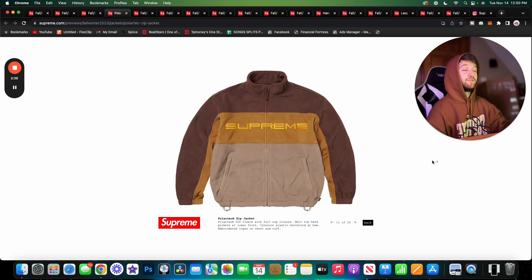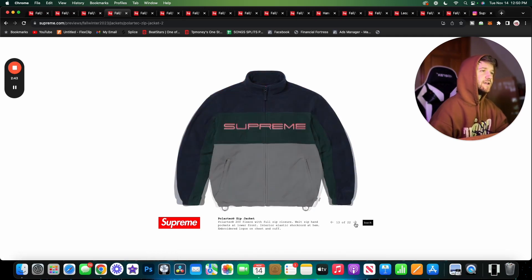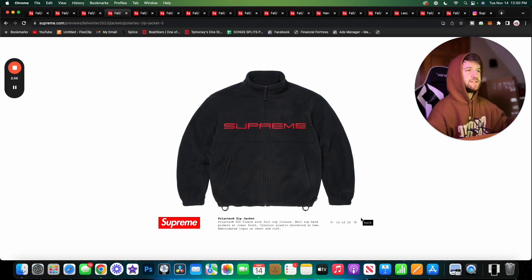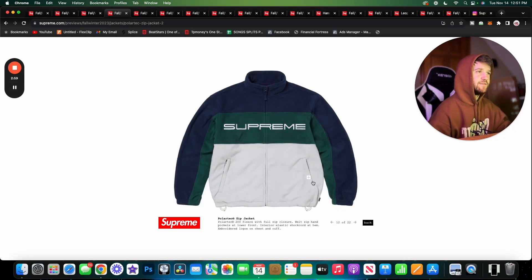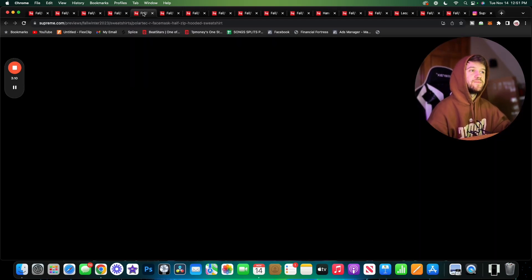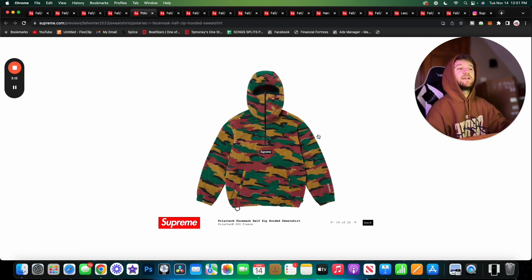Here we have the Polartec Zip Jacket. I didn't realize these were Polartec until just today. I really like the way these jackets look — definitely that early 2000s vibe going on here. I think the first colorway is my favorite, but all of these are really solid. We've got the red and black and also this Seattle Seahawks type of colorway. They did a good job with these — definitely some nostalgia vibes, and it is the Polartec 200 fleece so it'll keep you pretty warm.